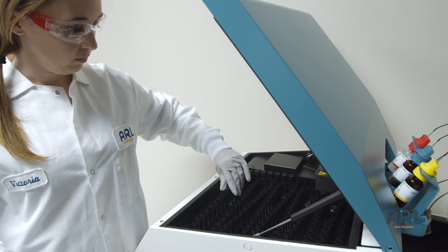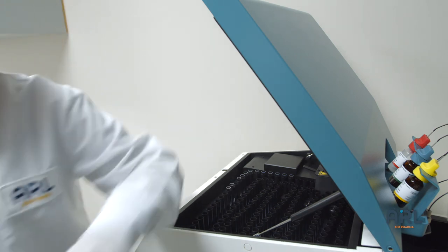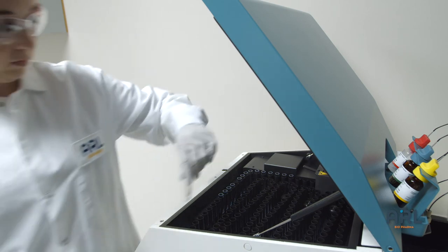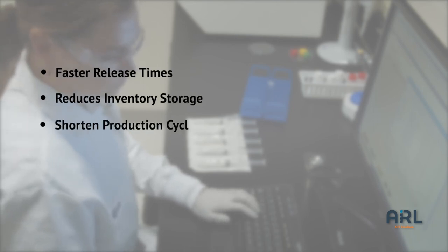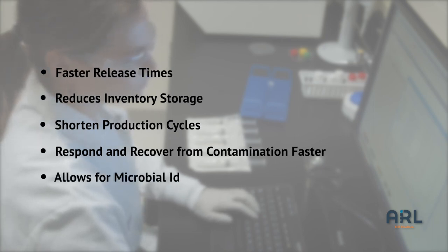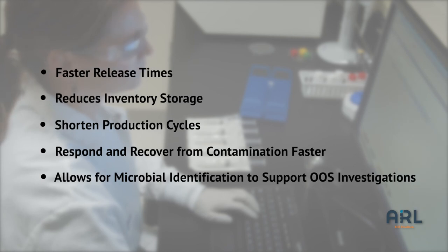Rapid sterility testing using the Celsis Advanced System has many benefits for pharmacies and manufacturers. Primary among those is shortened incubation times, which allows for the release of products from micro-hold faster, shortened production cycles, ability to respond to and recover from a contamination event faster, and allows for microbial identification to support out-of-specification investigations.